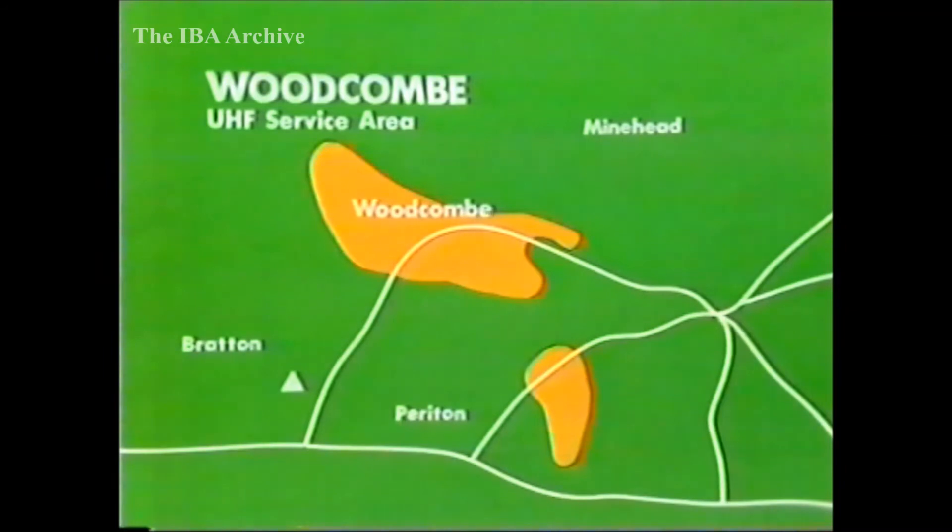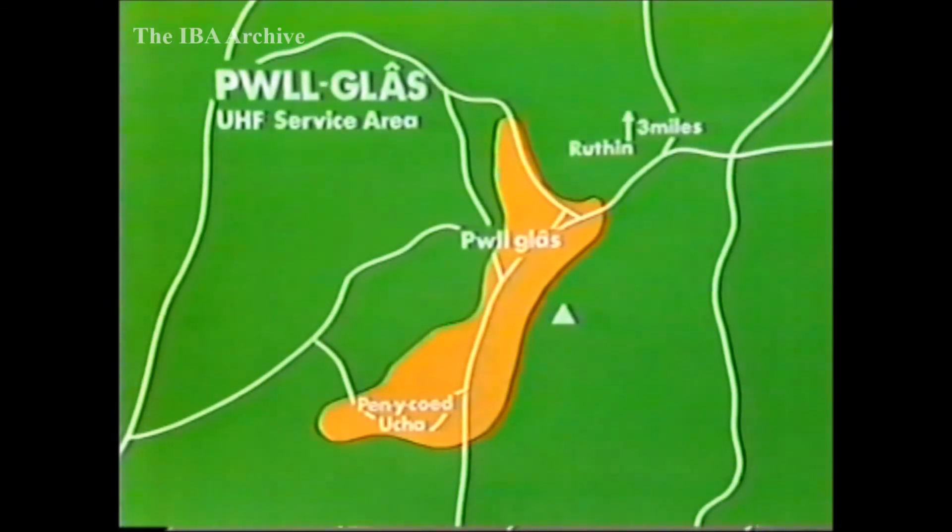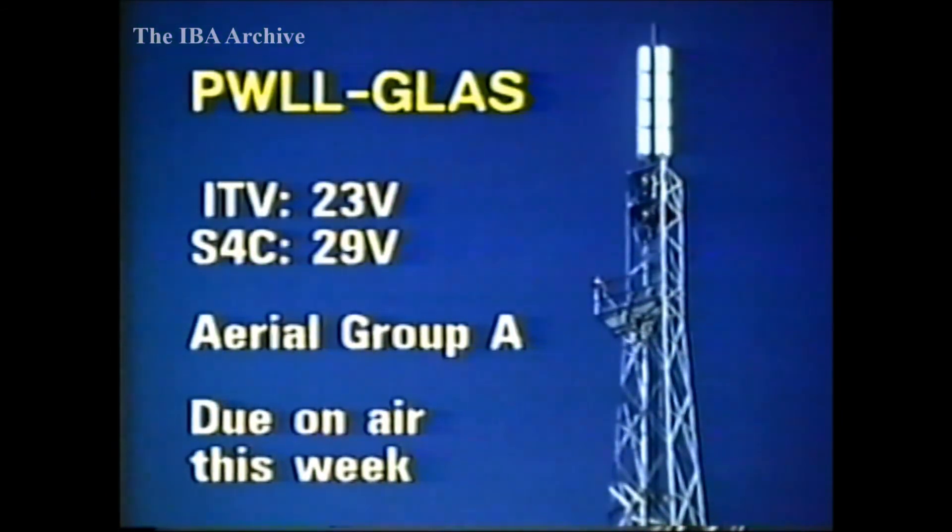New relays now, starting in Somerset where Woodcombe on the outskirts of Minehead is now on the air. The relay is intended for about 600 people living mainly in the Woodcombe Valley and in parts of the Parkes Estate, Minehead. HTV West and TVAM are on Channel 24, with Channel 4 on 31. The aerial group is A, vertically polarised. Near Ruthin in North Wales, the relay at Puthglass is due to start transmissions later this week, to serve about 270 people in Puthglass itself and the rural area for about a mile to the south-west of the village. HTV Wales and TVAM will be on Channel 23 and S4C on Channel 29. Group A aerials are needed, vertically polarised.